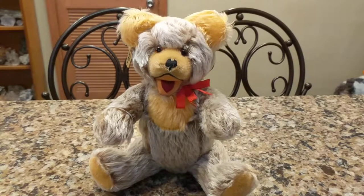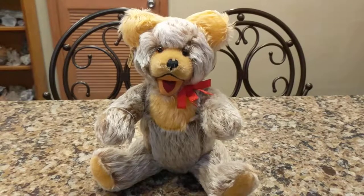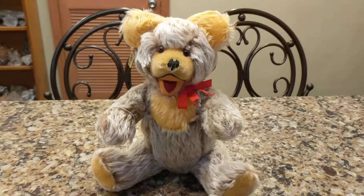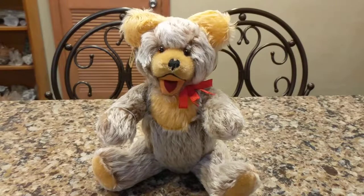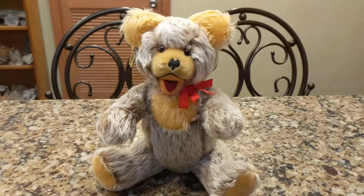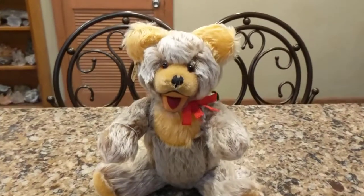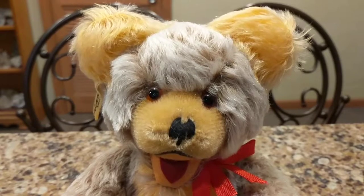They were making things that were actually good quality products but not as good. These companies just totally could not keep up with the quantity of products being made and the lower-cost fabrics. And so here you see a bear that was made very, very beautifully.